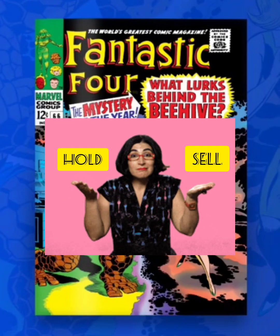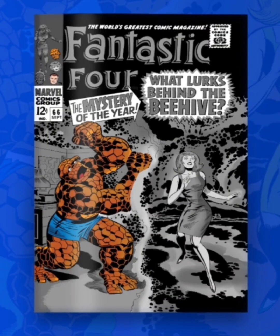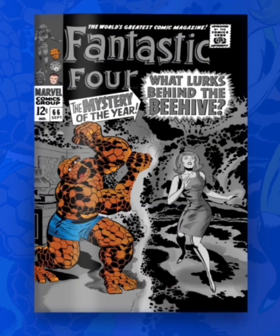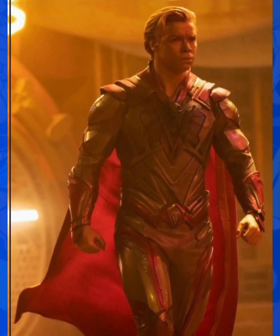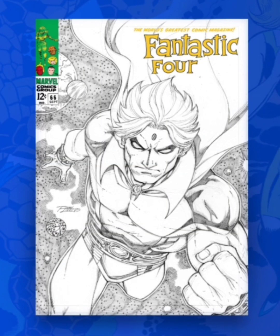Is this comic book a holder or a sell? I'm personally going to say this is a sell for me. It's not really a comic book I'm going to go for — I am a fan of the Fantastic Four, but not as much as the X-Men or Spider-Man. Also, this is only the first cameo appearance of Adam Warlock; the first full appearance is Fantastic Four number 67. Even that one I probably wouldn't get — I just don't think Adam Warlock is that big of a deal. He appeared in the Guardians of the Galaxy movie and I didn't really see much hype for him as a character. Hard to say if this is going to continue going up in value, but right now I feel like there's other stuff on the platform I'd rather get.